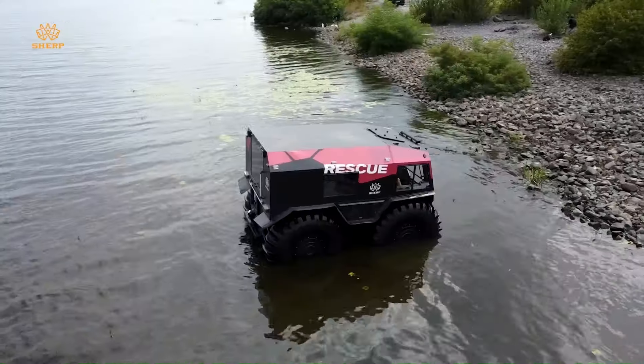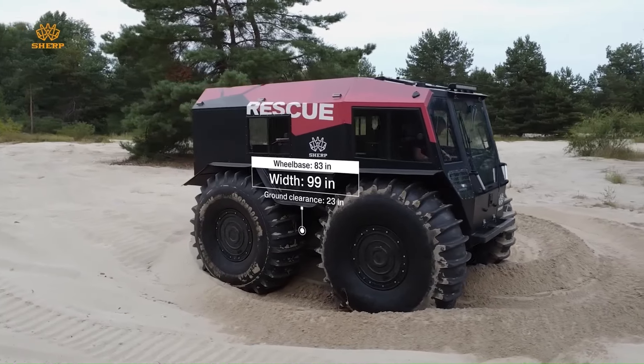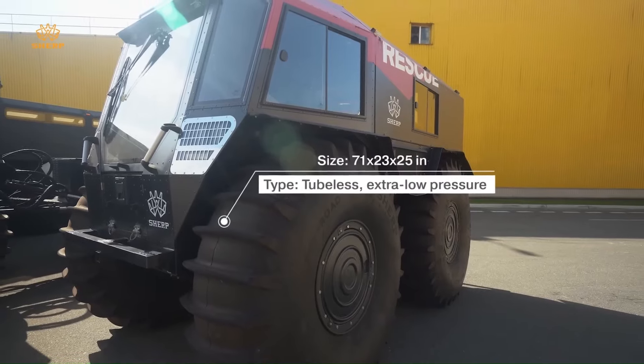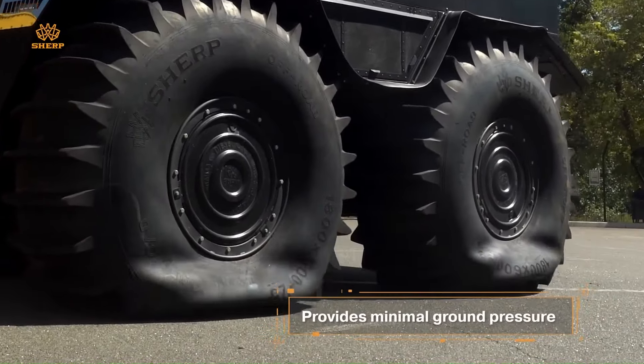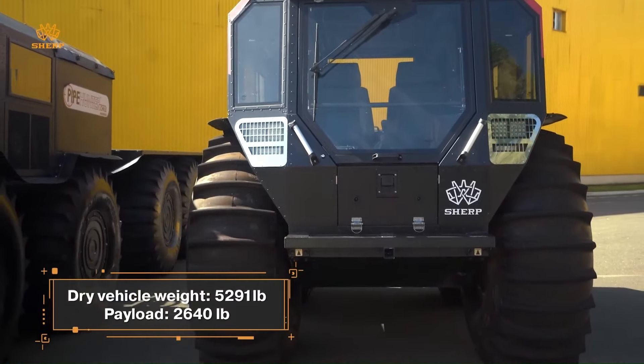Introducing the Sherp Rescue ATV, the ultimate all-terrain vehicle designed to conquer the most extreme conditions and save lives. This amphibious powerhouse can traverse dunes, swamps, snow, ice, and dense forests with ease, making it indispensable for search and rescue operations in the harshest environments.